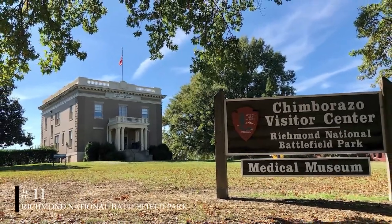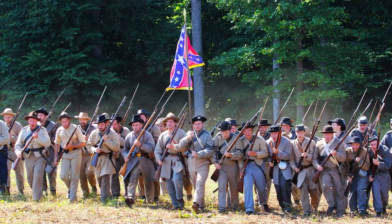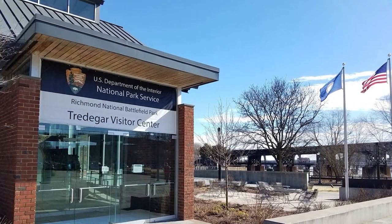At number eleven, we have the Richmond National Battlefield Park. This park covers 13 distinct battle areas and provides a comprehensive understanding of Virginia's role in the Civil War. It also houses a museum that offers lectures and special events.